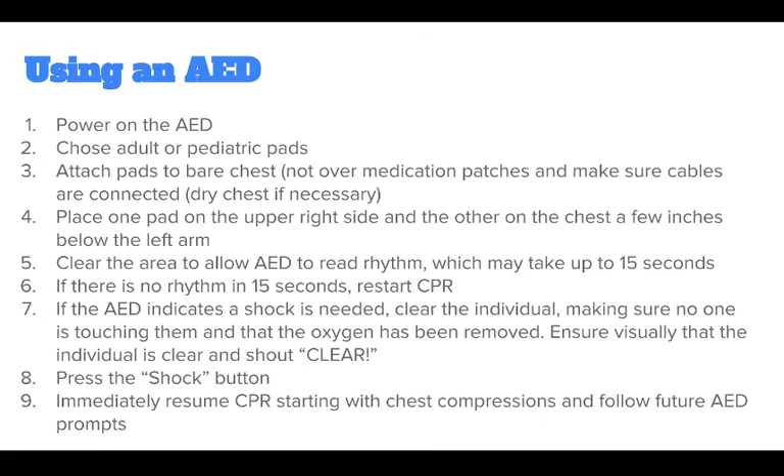To use an AED: first, power on the AED. Choose adult or pediatric pads. Attach pads to bare chest — not over medication patches — and make sure cables are connected. You may need to dry the chest if necessary.